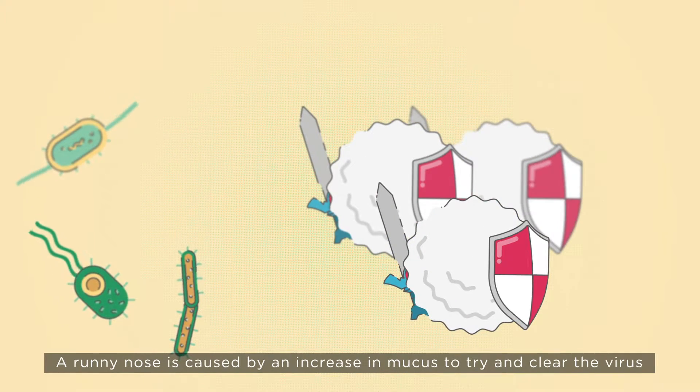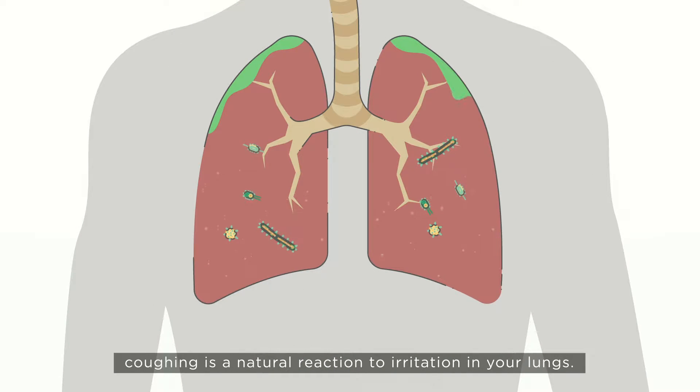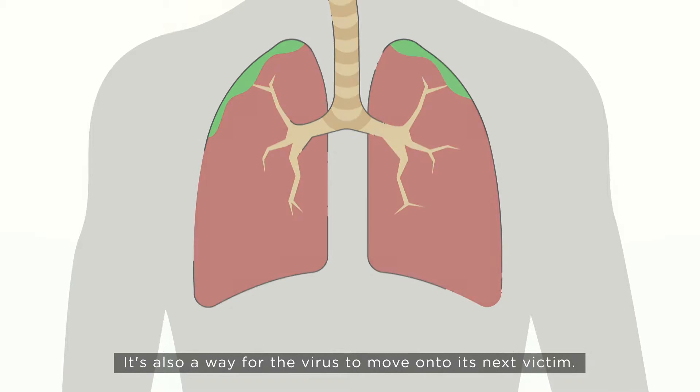A runny nose is caused by an increase in mucus to try and clear the virus. Coughing is a natural reaction to irritation in your lungs. It's also a way for the virus to move on to its next victim.